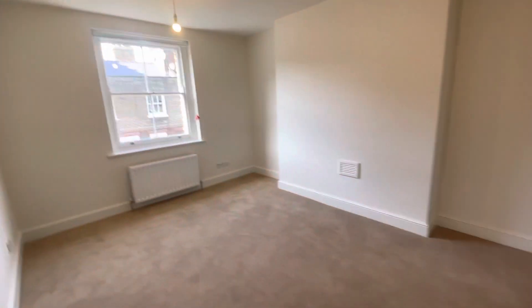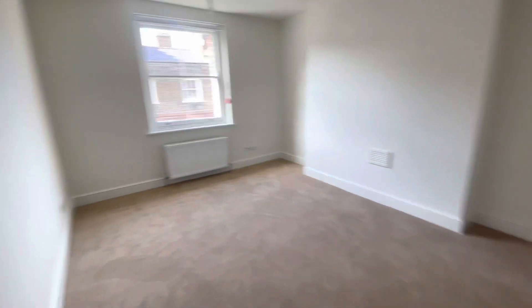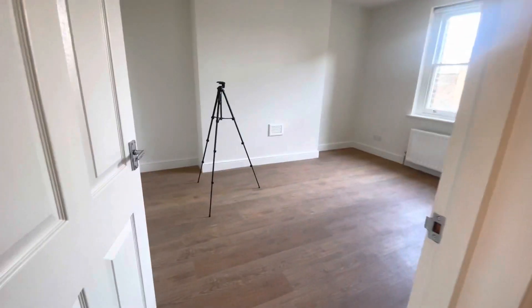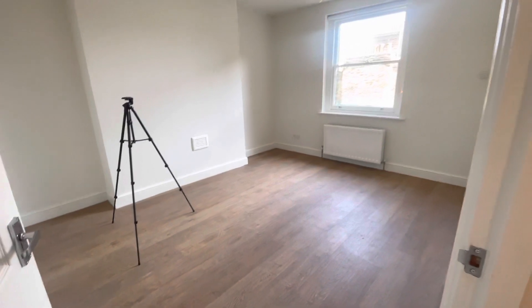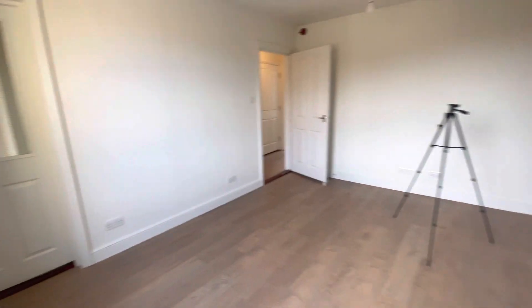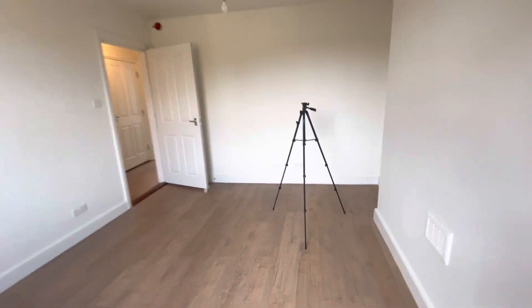I'm just going to put the light on so you can see with the light on. Taking you into the reception room, which is a very good size — plenty of room for living and dining. Lovely wooden flooring here, and plenty of room in there.